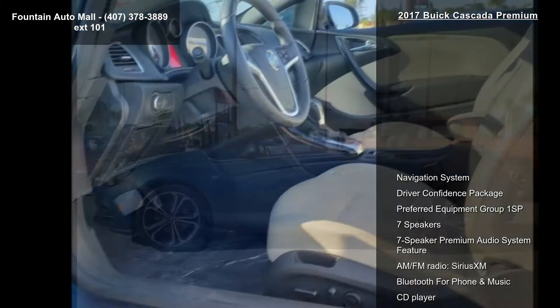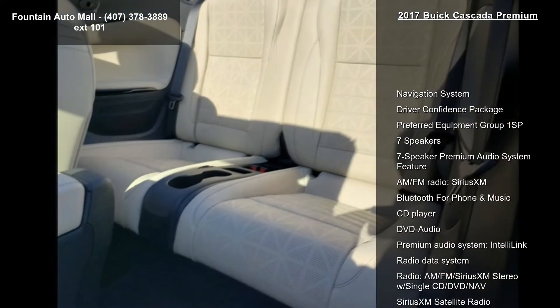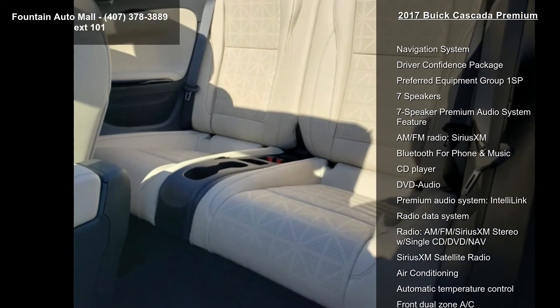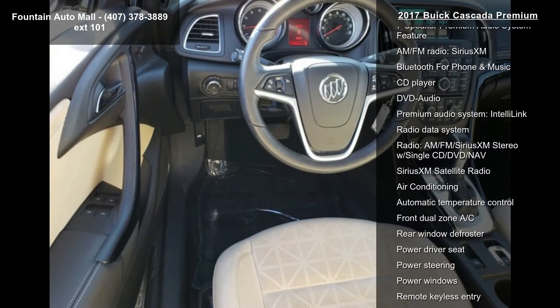Some of the top features included with this vehicle are Navigation System, Driver Confidence Package, Preferred Equipment Group 1 SP, 7 Speakers, and 7 Speaker Premium Audio System Feature.